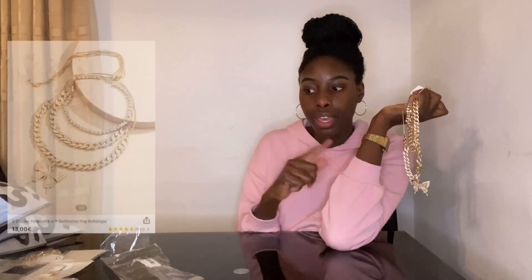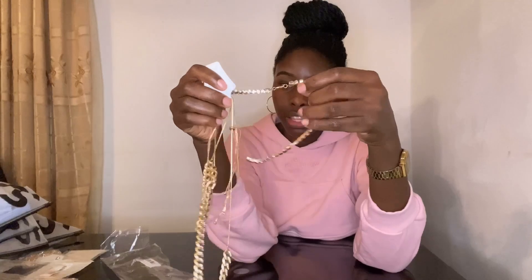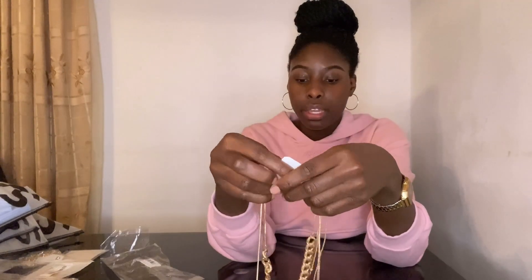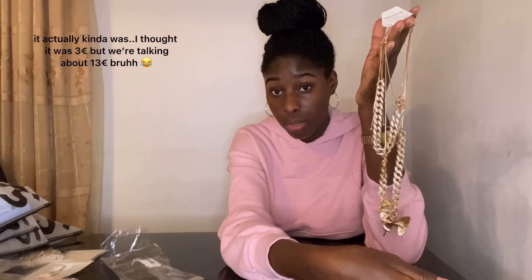I'm not going to send the chain back since it wasn't that expensive, but I honestly don't know if I'm actually going to wear it. Like, what am I even going to do with this tiny thing?